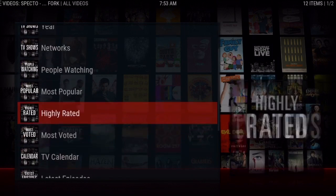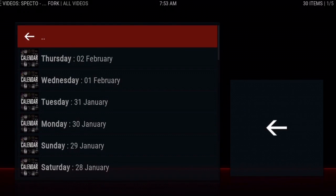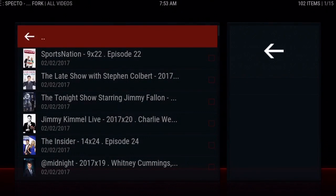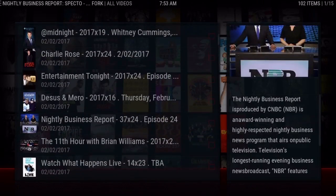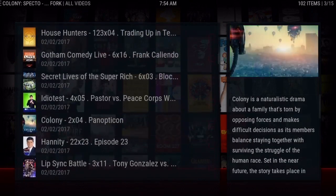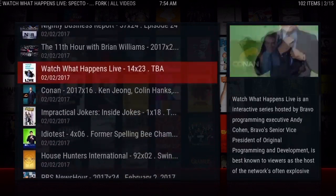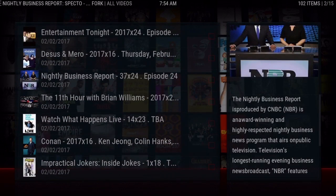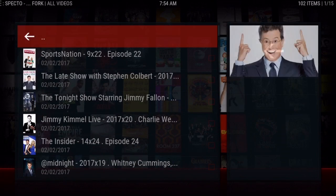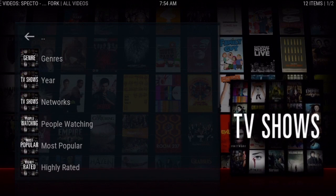Another feature that I think is overlooked: if you go to TV Shows again but this time scroll down, you can click on TV Calendar. Here it's got a calendar — we're on February 2nd, Thursday — and if you click on it, it shows you every single TV show that's airing today or tonight. It's just a nice little feature so you guys can stay updated with what's going on. Under TV Shows, scroll down to TV Calendar to get to that.